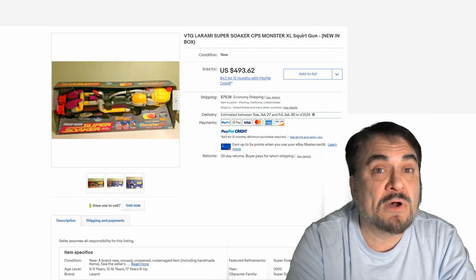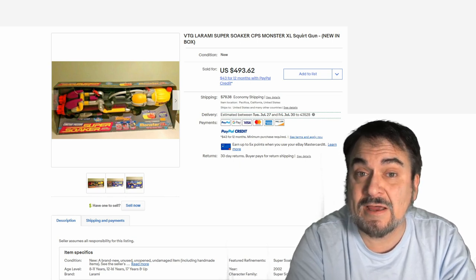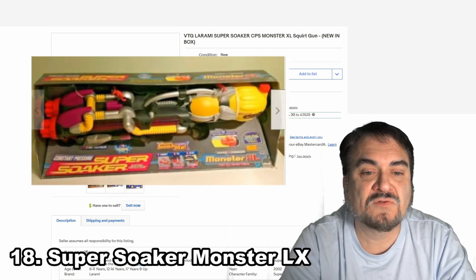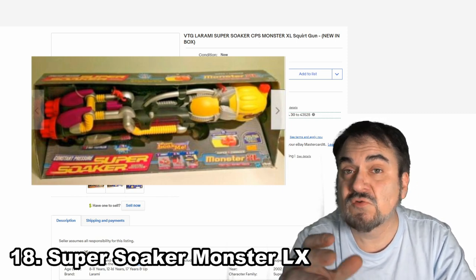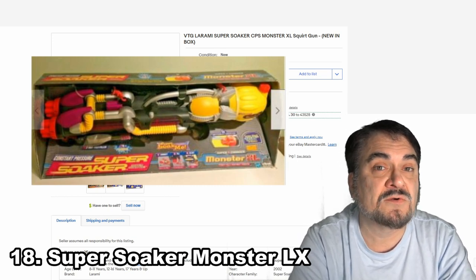If you stick around to the very end, I have a couple bonus ones to show you — some very unique and oddball squirt gun-related items. This one here is another Super Soaker, this is the Monster XL — just a very large, massive piece. Most of these also were very expensive when they were new. Still like this in NOS condition. This one went for almost $500.